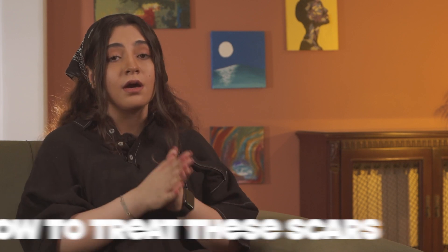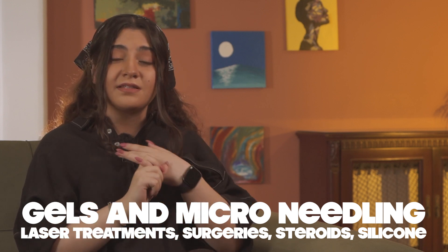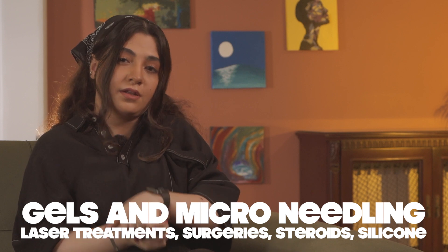Now, how to treat these scars? Unfortunately, treatments can be pretty pricey, and they need to be done or prescribed by a dermatologist or even a plastic surgeon. These treatments include laser treatments, surgeries, steroids, and even silicone gels or microneedling. They might be a little bit pricey and even painful. I've talked about each of these treatments in detail in the video I linked down below — I'm talking more about scars on the face, but I cover each of these treatments individually. So if you want to know about these treatments, check them out.